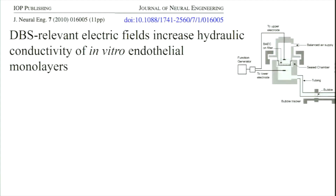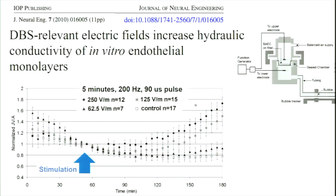We initially applied fields relevant for deep brain stimulation — approximately 100 Hz and 100 V/m. In this publication, we applied these fields across the monolayers and measured water transport. Prior to stimulation, there was a steady decrease in water transport as the barrier was sealing. We normalized the baseline value to one. Approximately 45 minutes in, we applied stimulation for about five minutes and watched what happened. In the unstimulated case, the transport stayed essentially flat, but when we applied DBS-relevant electric fields, there was a very obvious increase in water transport.